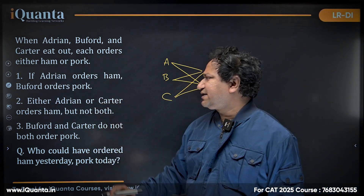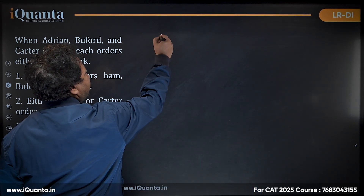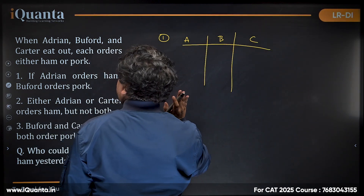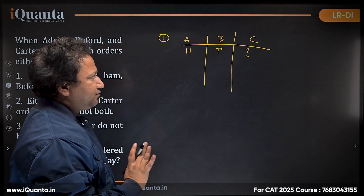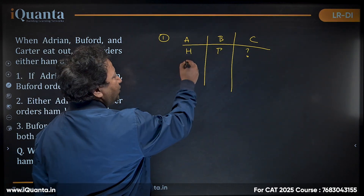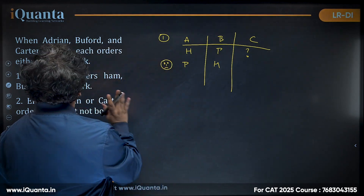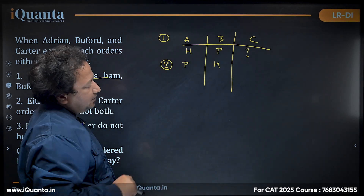The first condition says: if Adrian orders ham, Buffard orders pork. Let's interpret this. If Adrian orders ham, Buffard will order pork. We don't know about Carter. But does this mean the reverse is also true — if Adrian orders pork, Buffard orders ham? No, we cannot infer that. This is an if-then condition. The reverse is not possible.